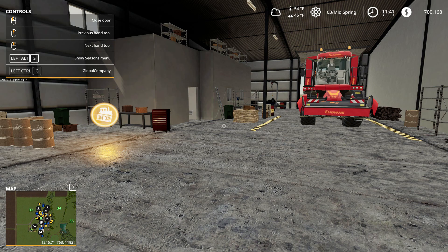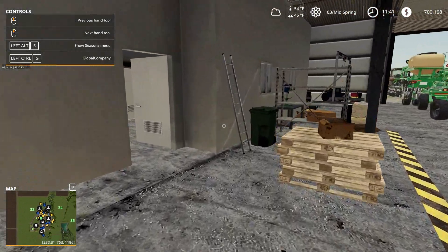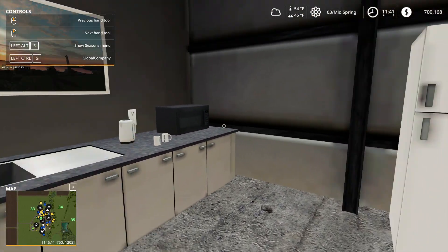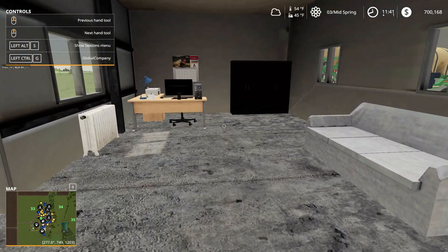Welcome back to Grizzly Bear Sims YouTube channel and Lone Oak Farm. This is episode number 37, we're in the same game day as episode 36 and continuing with our project list. Let's step into my office, grab another cup of coffee, and take a look at our project board.